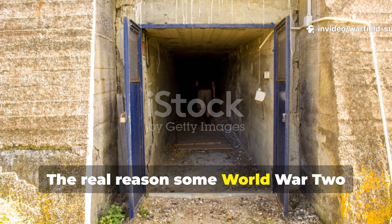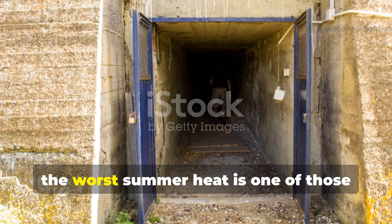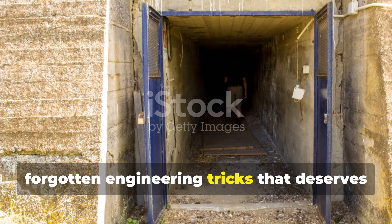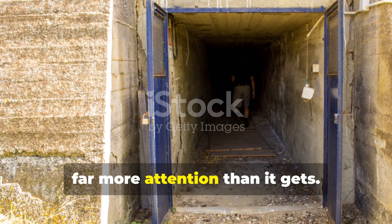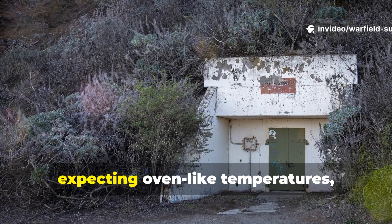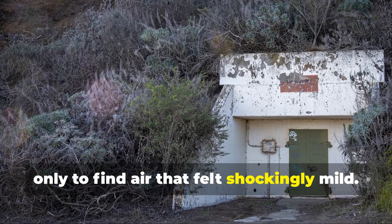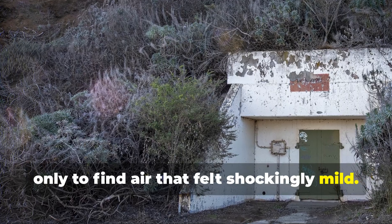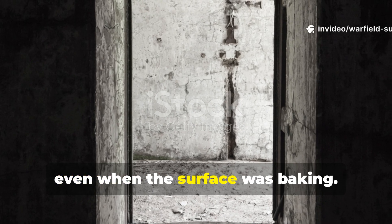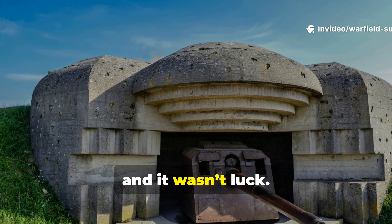The real reason some World War II underground shelters stayed cool even in the worst summer heat is one of those forgotten engineering tricks that deserves far more attention than it gets. People walked into these bunkers expecting oven-like temperatures, only to find air that felt shockingly mild. Veterans later described it as standing in a stone fridge even when the surface was baking — and this wasn't magic and it wasn't luck.